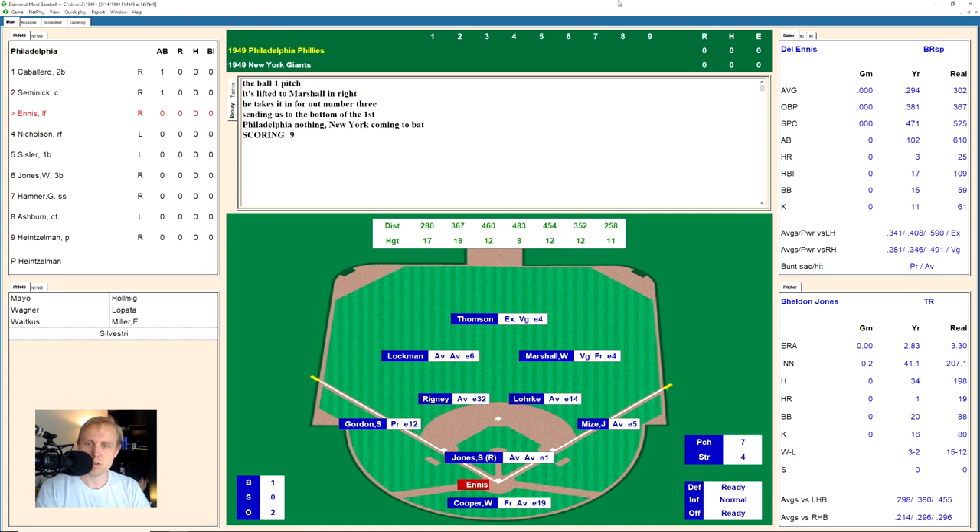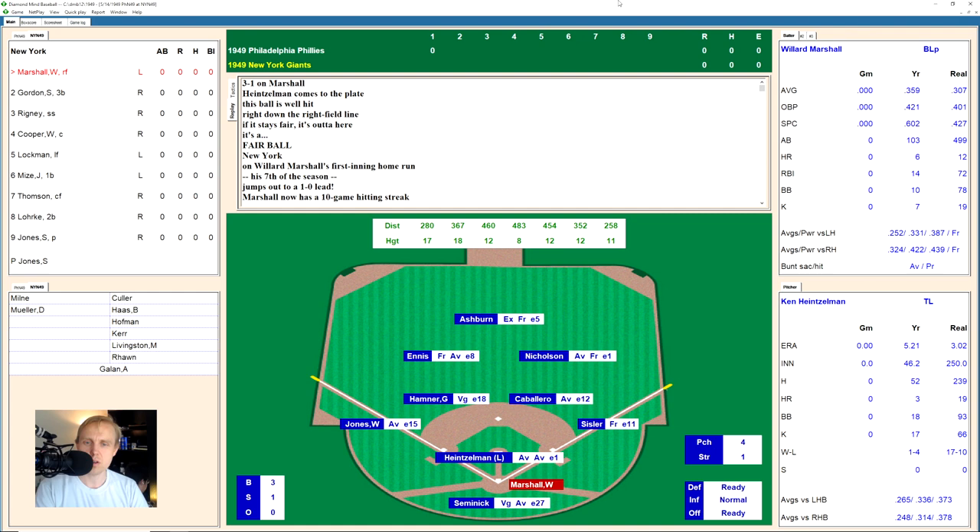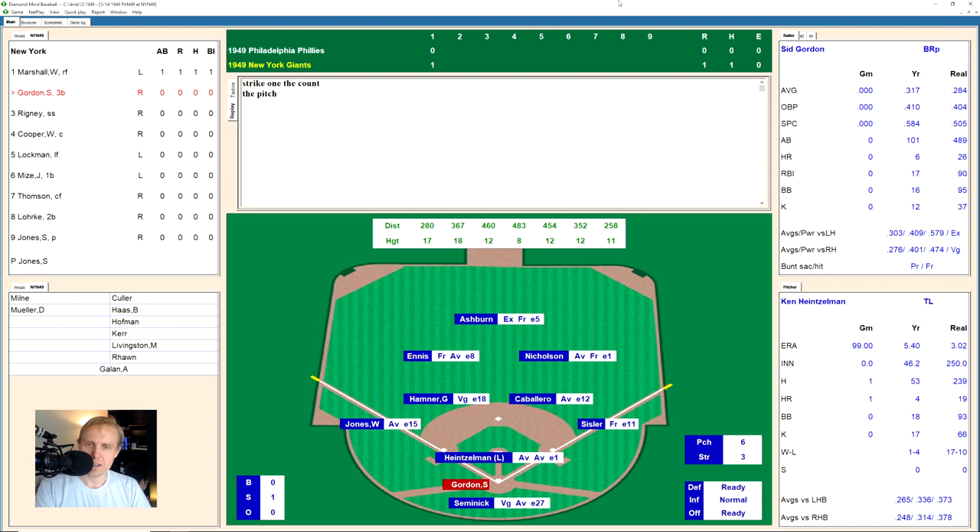We go to the bottom of the first. Willard Marshall is up against Ken Heinzelman, who is 1-4 with a 5.2 ERA. The count works to 3-1, and Marshall hits one deep to right field — that's a fair ball and a home run for Marshall! He now has a 10-game hitting streak. That brings up Sid Gordon. The count goes full, and Gordon draws a walk. 1-0 Giants.